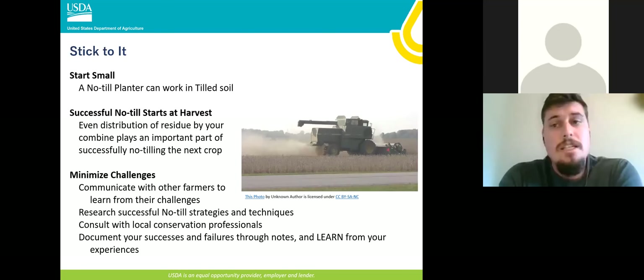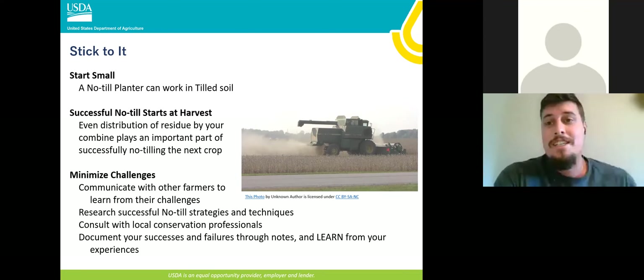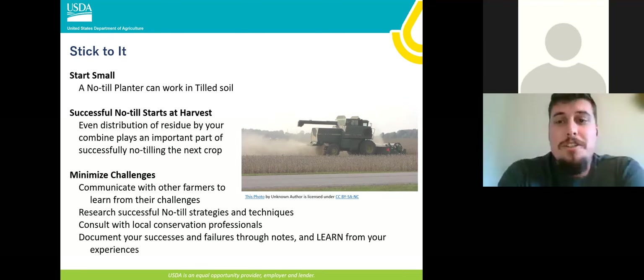Stick to it. No-till is different — it's not like pulverizing the ground and having a nice seed bed ready to go when you get that first 65-degree day. You've got to start small at it. One thing I learned just a couple years ago that I should have thought of sooner: a no-till planter is going to work in tilled soil just as good as a normal planter. So if you're trying to make this transition, set it up for no-till, do your tillage, and run it for however many acres you want to try. It will work — it's not going to be a failure, and it's a good starting point.